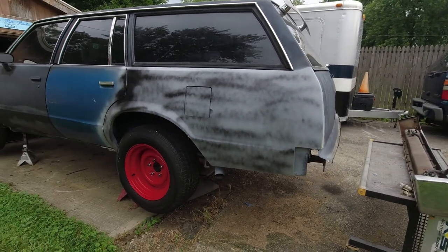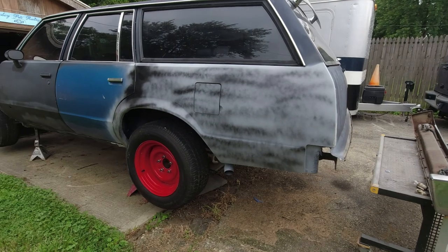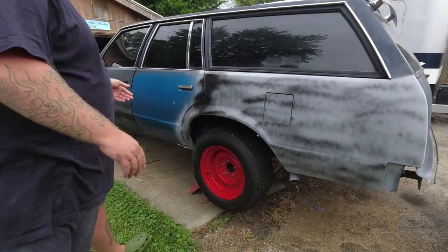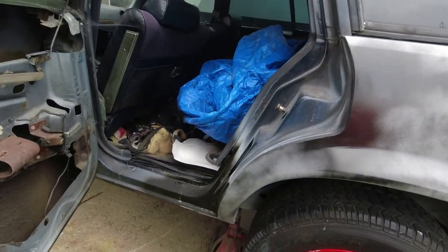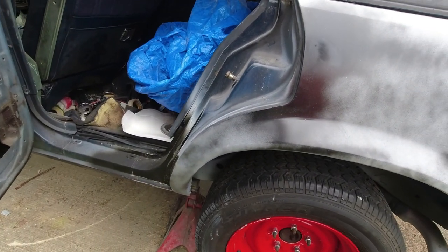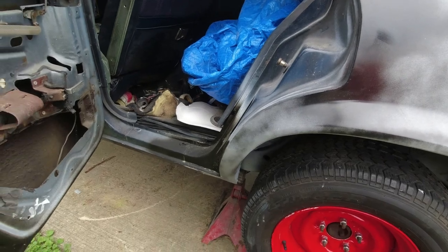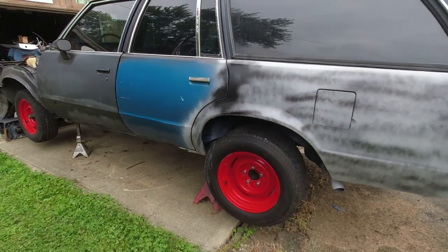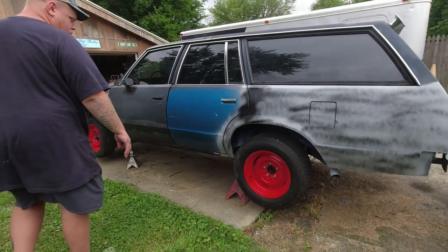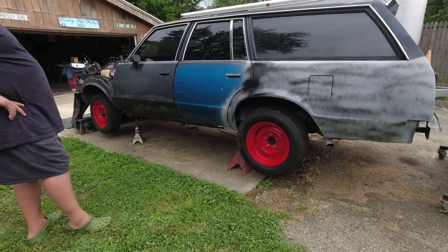But this quarter here is basically almost done. I started working on this door jam. This one wasn't hit, though — it had a little bit of rust down there, and I put all new metal on there too. But the door shuts good on it now; it didn't before.